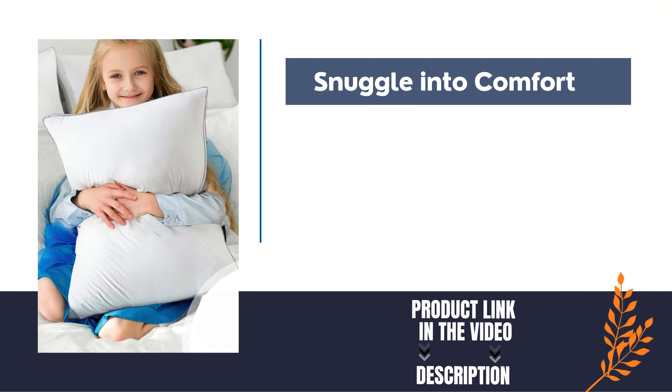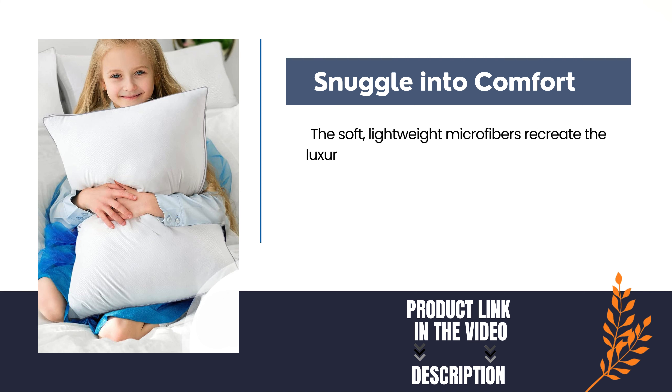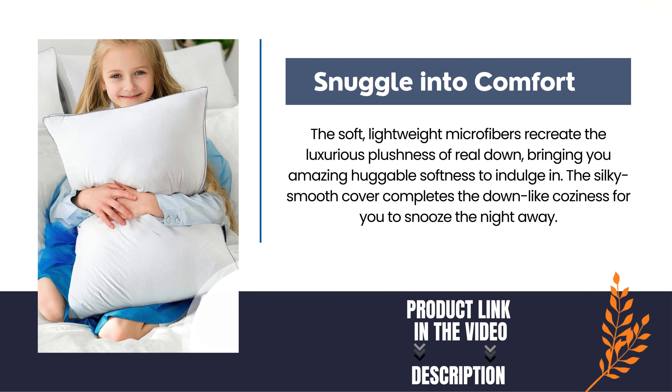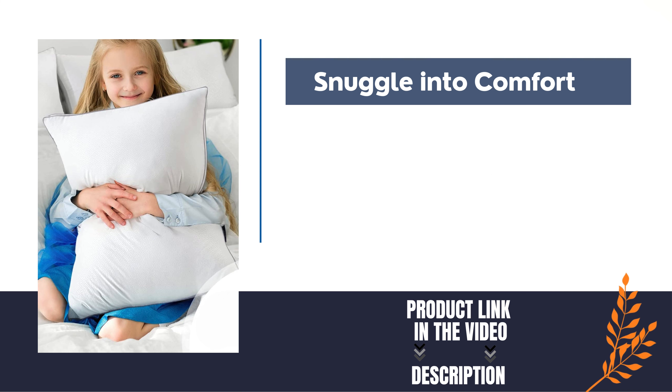Snuggle into comfort. The soft, lightweight microfibers recreate the luxurious plushness of real down, bringing you amazing, huggable softness to indulge in. The silky smooth cover completes the down-like coziness for you to snooze the night away.